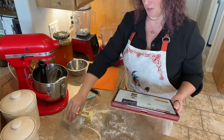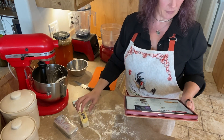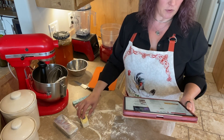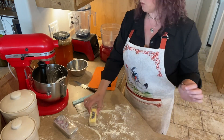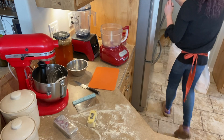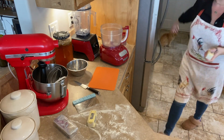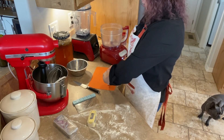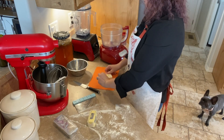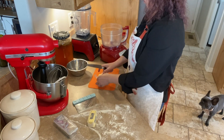Shortening. So we need six tablespoons of butter and two tablespoons of lard — actually, I want to double this recipe so I'm going to grab another stick of butter. And we're just going to cut this butter and shortening up into little pieces and put it in the freezer for a little bit to get nice and cold.